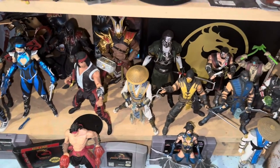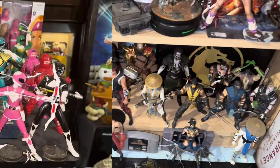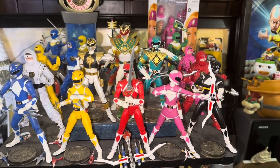Mortal Kombat — my main has always been Liu Kang. I always loved Scorpion and Sub-Zero, Shao Kahn, Johnny Cage, Jax, Kitana. So cool. The Mighty Morphin Power Rangers — literally where my fandom started as a child. I was a four-year-old boy when this show premiered on the Fox Network, and as soon as I saw the first episode I was enthralled for years.